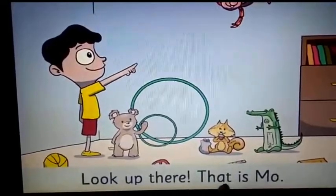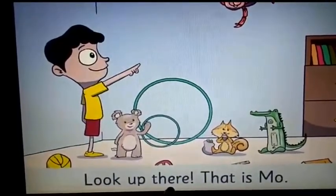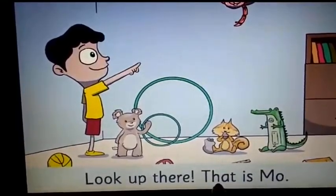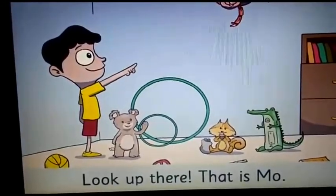Now here, you are going to underline the word 'they' which I am showing. And then underline the word 'that.' Let's move on to the next page.